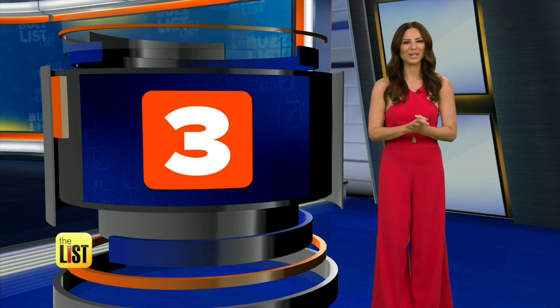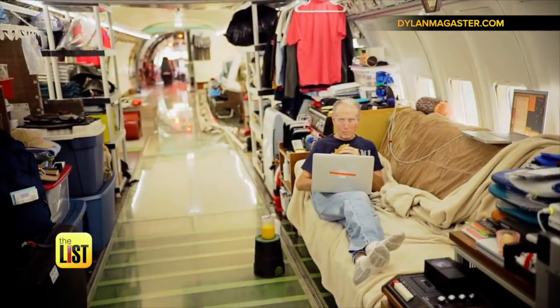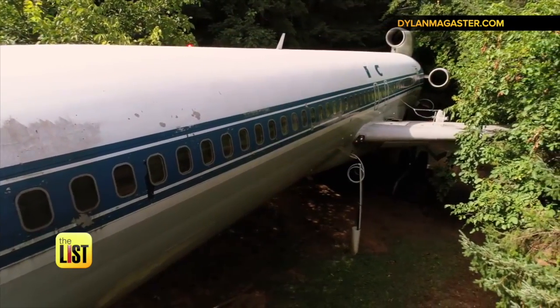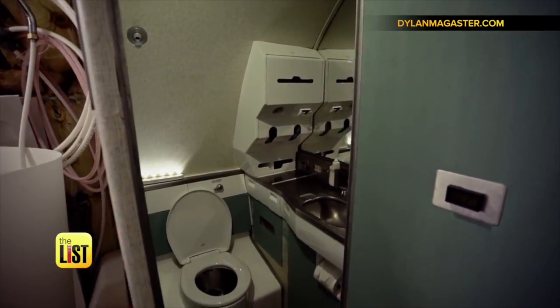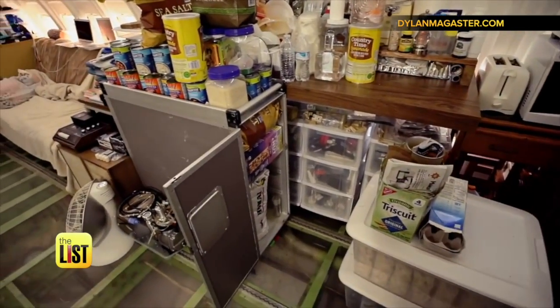The third tiny home transformation — an airplane home. Filmmaker Dylan Magister went to Portland, Oregon to visit Bruce Campbell, who lives in a converted Boeing 727. He built a makeshift shower using the plane's water system, restored the lavatories to working order, and for his kitchen, he decided a serving cart would make a nice pantry.